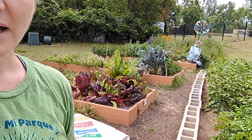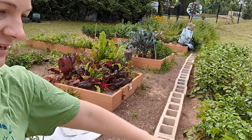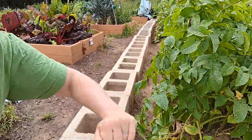Second grade also has this big bed that Hosmer created that's full of potatoes. They're using a mounding technique where as it grows up, they're actually making these little mounds around it.